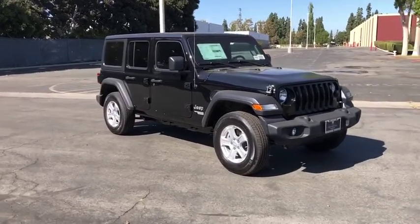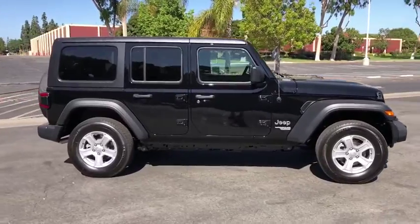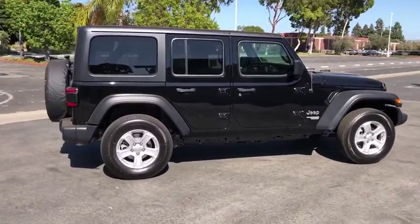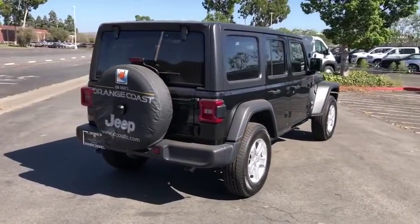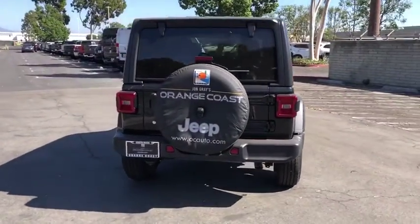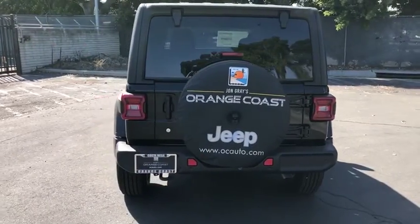Make a great choice today with the 2020 Jeep Wrangler Unlimited. The Jeep Wrangler Unlimited is an on-and-off-road capable vehicle that was made for you to enjoy. Stylish, rugged, and comfortable are all traits of the Wrangler that let you decide where you want to go and how you want to get there.